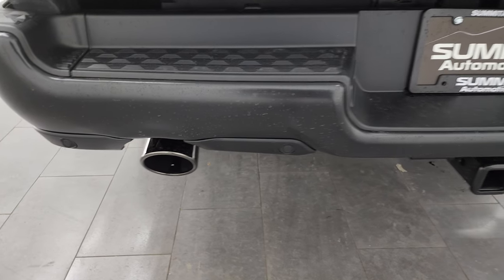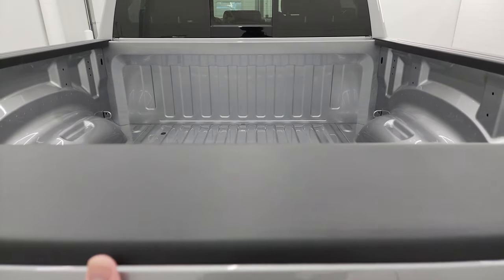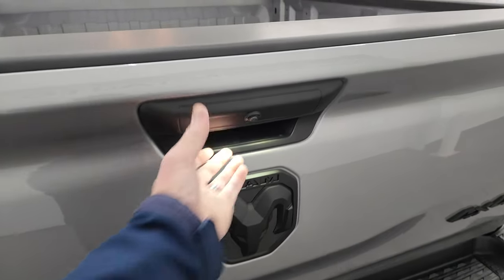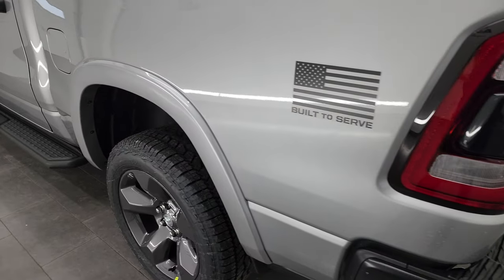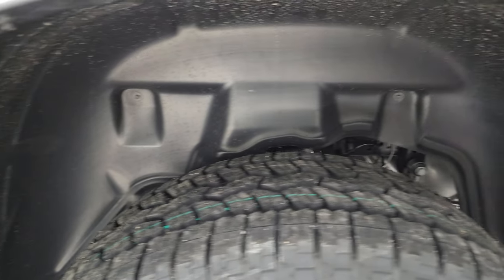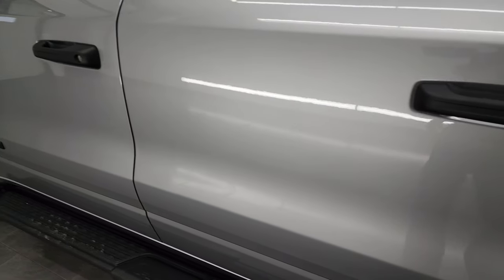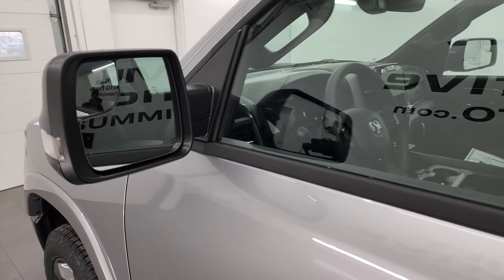You get the dark chrome exhaust tips, the receiver hitch with 4-pin and 7-pin wiring, and the class 4 receiver hitch. It has the shock-down assist on the tailgate — these tailgates are very light, easy to close and easy to lift. With the Built to Serve you also get the fender flares and the rear wheelhouse liners. All Rams now come with the capless fuel fill, which is a really nice feature — never get gas on your hands again. All Rams also come with bed rail covers. Heated power mirrors with built-in directional signals and blind spot mirrors as well.